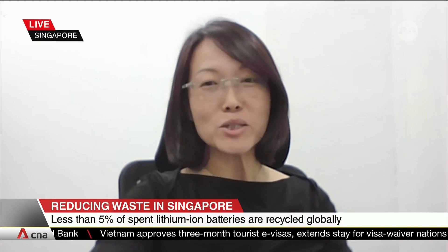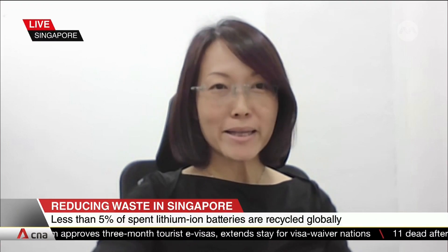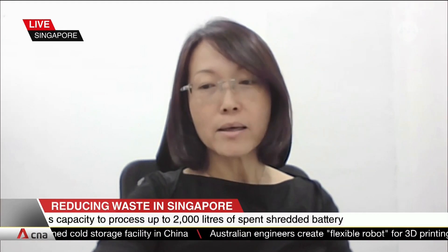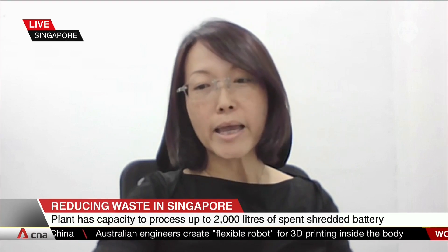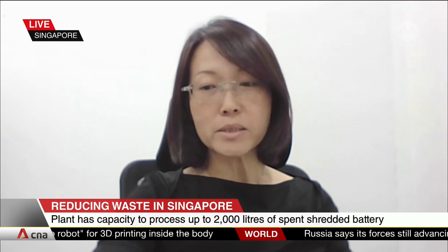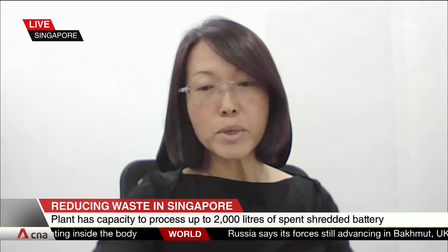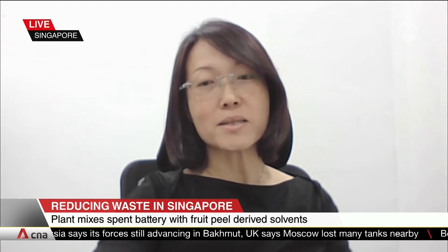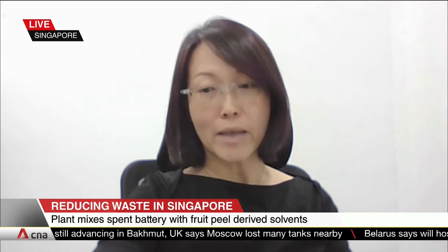Before I talk about the partnership with NTU, let me quickly introduce Secure Waste Management. We are a Singapore-based organization focused on lithium-ion battery recycling and processing. The partnership with NTU started as early as 2019, with a common goal to promote local innovation in the battery recycling space in Singapore. It is also our aim to provide customers a closed-loop solution beyond battery processing while we seek a greener path for resource sustainability, and hence the collaboration with NTU.